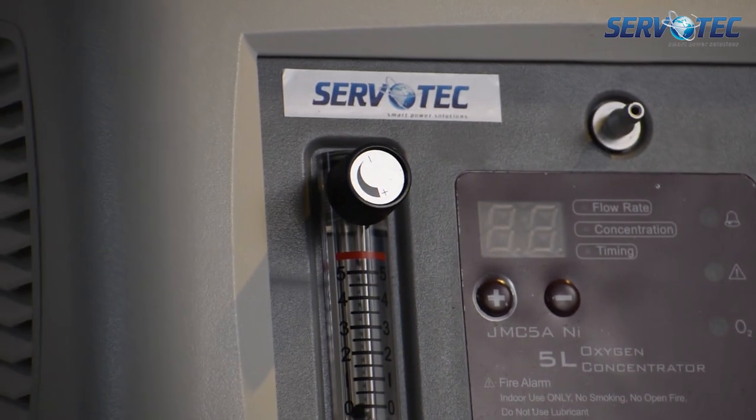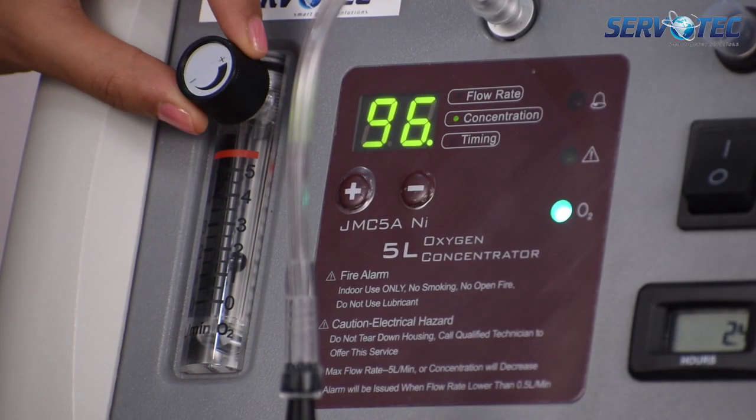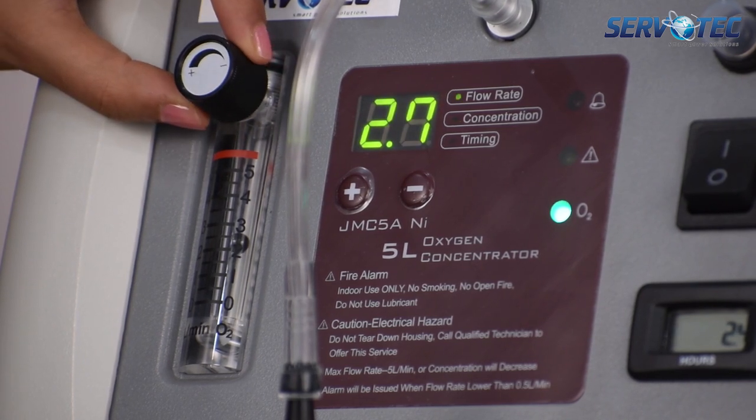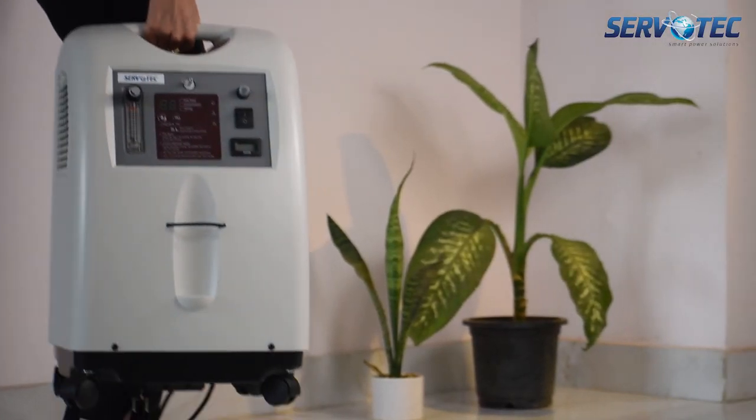Servotech will start manufacturing it locally in late 2021. It comes with an ergonomically placed flow meter and timer to help you manage oxygen flow. It is easy to carry and move, and comes with a sturdy design.